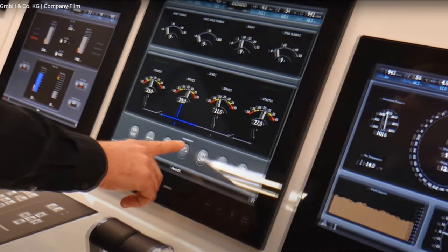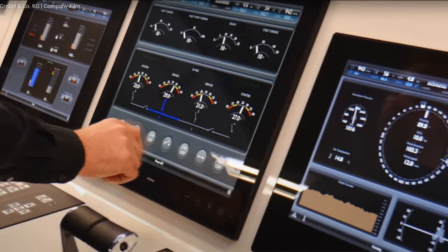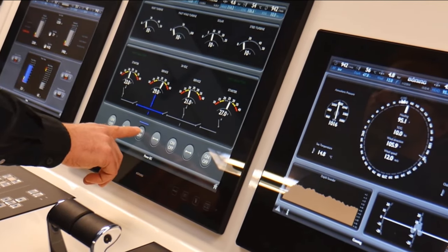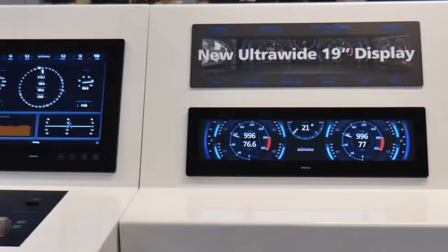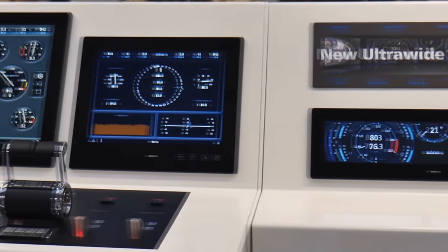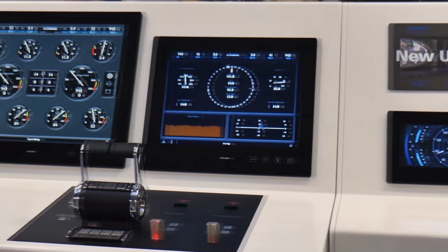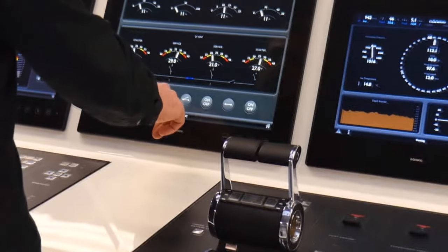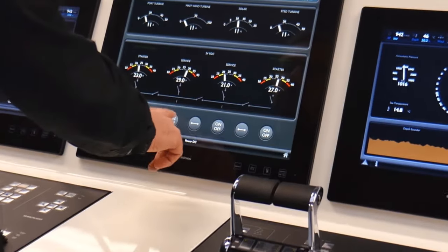Welcome back to An Achievable Dream. Thank you for joining us for the first part of this comprehensive four-part series on Vessel Monitoring Systems. Over the course of this series, we'll delve into the justification for these systems, how to approach their design, installation, commissioning, and testing.